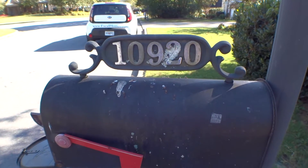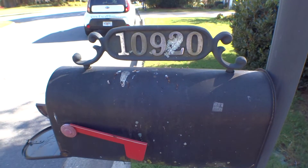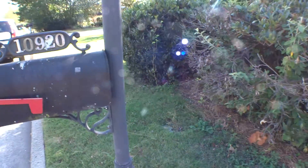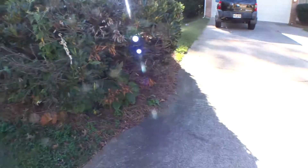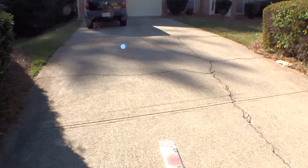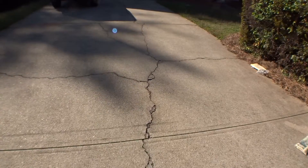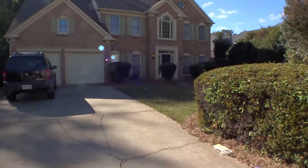We are outside the unit located at 10920 Chetburn Way. Today is October 6, 2017. My name is Silvio Mitrae, Property Inspector at Excalibur Homes, and I'm going to run the second part of the move-in video inspection on this unit.